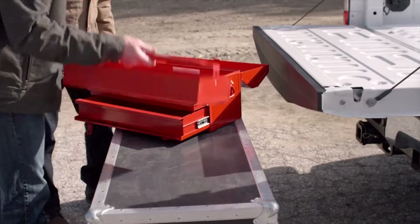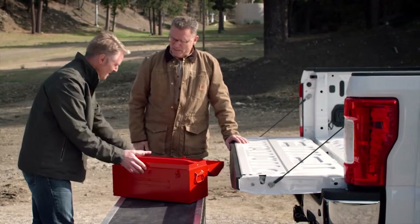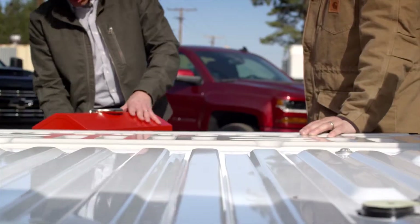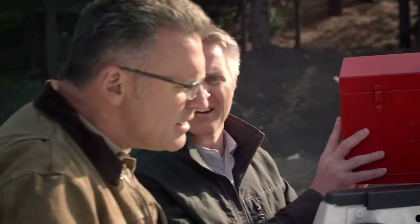Is that the same toolbox they used in the steel versus aluminum bed test commercial? That's correct. Totally empty — nothing in there. There's a hole right there. Sure is. They made the aluminum bed of the Super Duty 30% stronger, and the toolbox still punctured the bed.